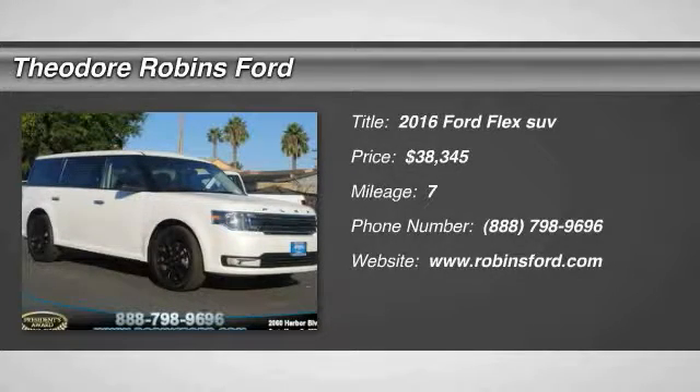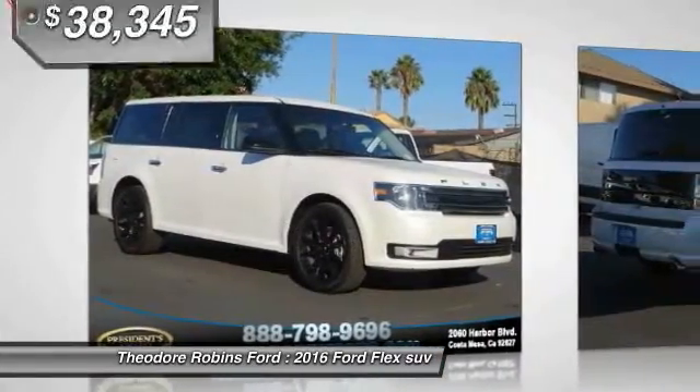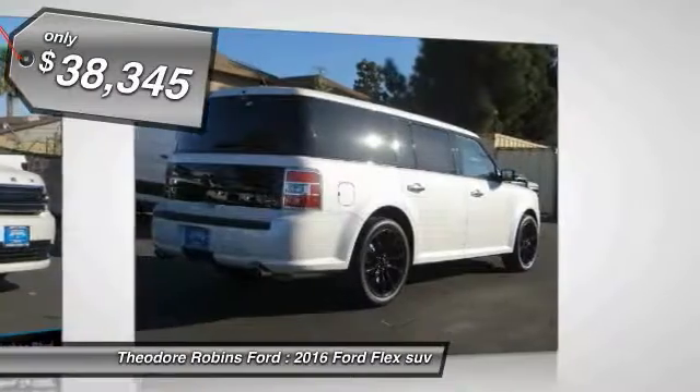2016 FLEX. FLEX isn't just exciting to look at, it's exciting to drive. It hunkers down, puts a limit on lean, and is priced below $40,000.